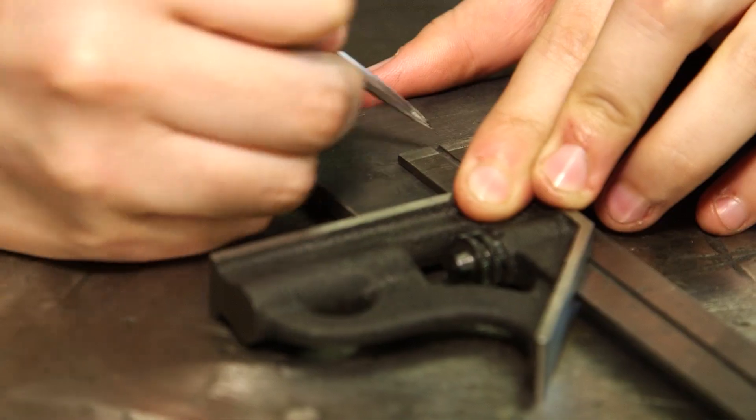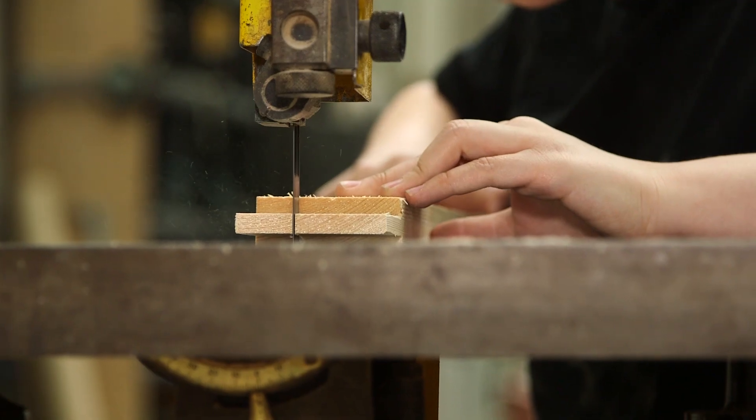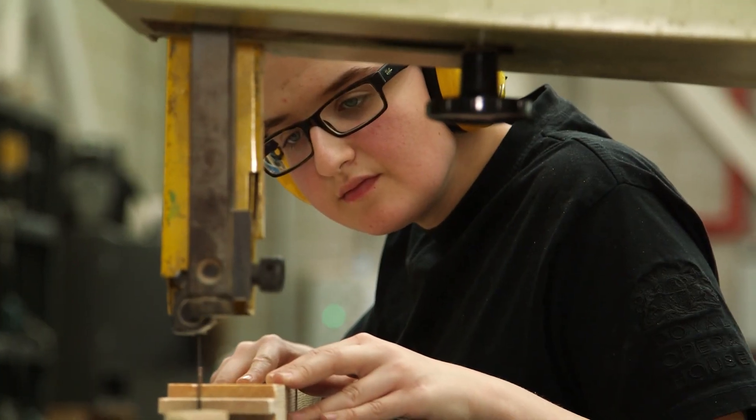I work here three days out till four and I go to college two days, nine to five. I go to college on block release, so every couple of months I get sent away for two or three weeks to spend at college, and it's a really nice balance I think.